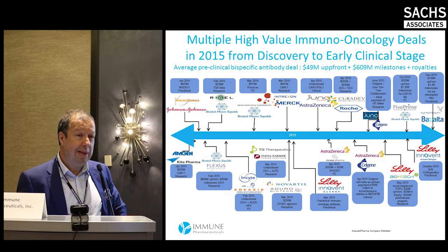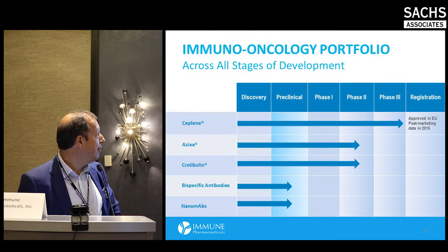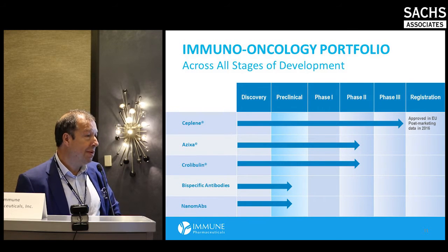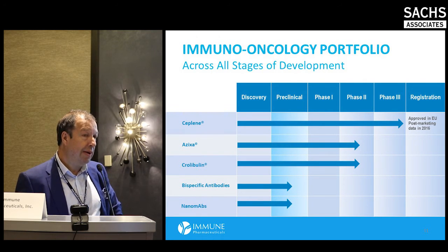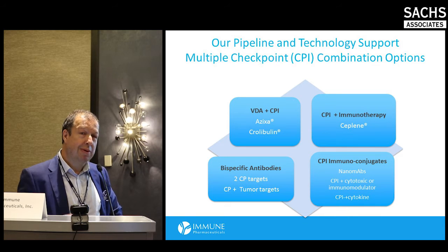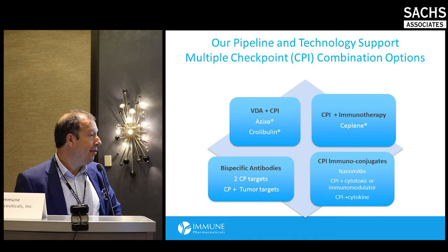There are lots of deals going on, including in the early stage, with very rich valuations and significant interest from big pharma. Our pipeline includes two other phase two drugs — vascular disruptive agents — and bispecific and nanomabs in preclinical. One of our core focuses is on combination therapy, as everyone understands that no single immuno-oncology drug will be the solution for every disease.